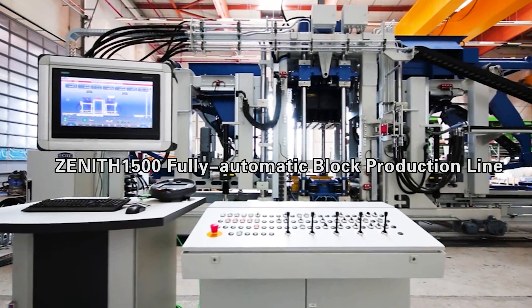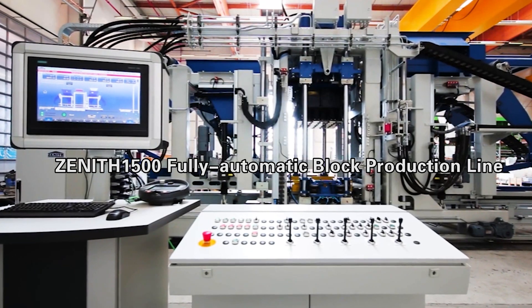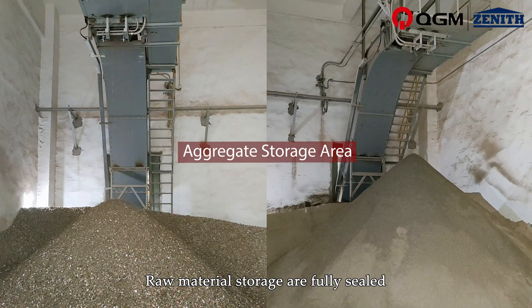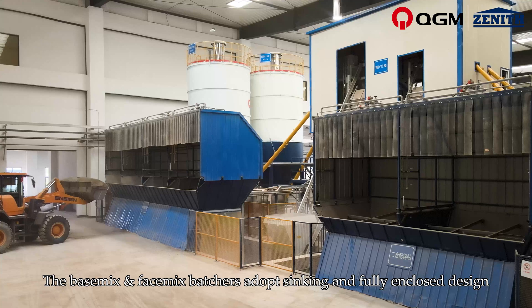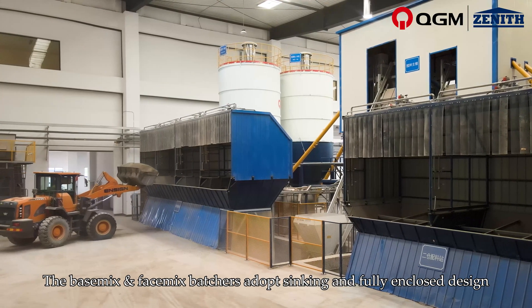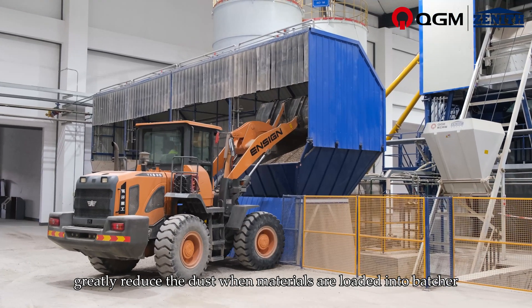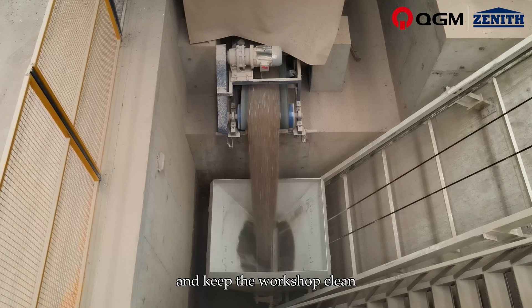Zenith 1500 Fully Automatic Intelligent Concrete Block Production Line. Raw material storage is fully sealed. Phase mix batchers adopt a sinking and fully enclosed design, greatly reducing dust when materials are loaded into the batcher and keeping the workshop clean.